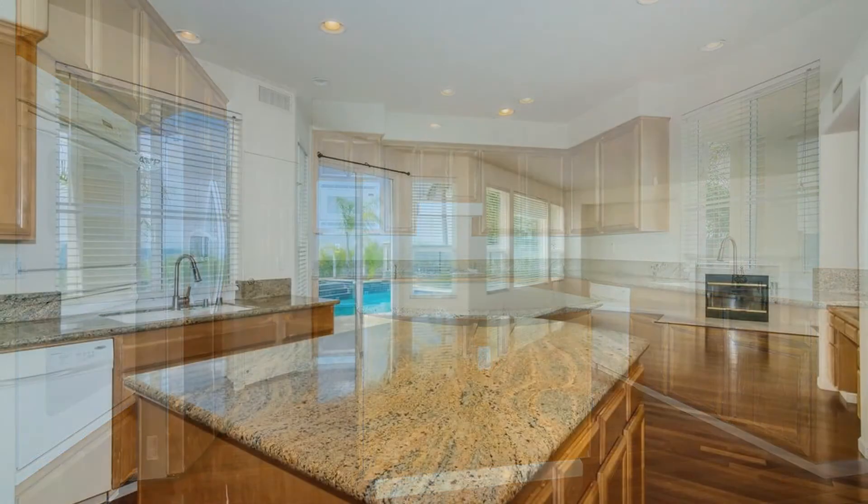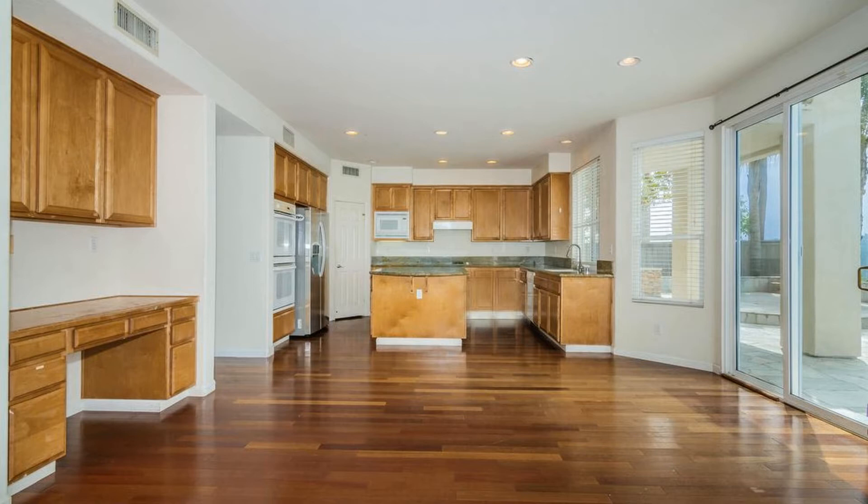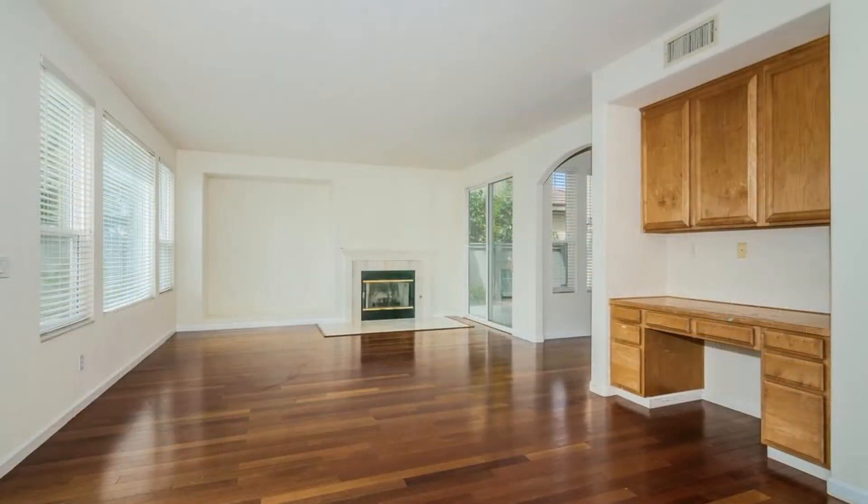The gourmet kitchen has a breakfast bar island, granite counters, custom cabinets, a walk-in pantry, double sink, modern appliances like a double oven, and a stainless steel refrigerator. It opens to the large family room and built-in desk area.